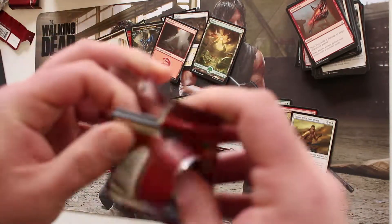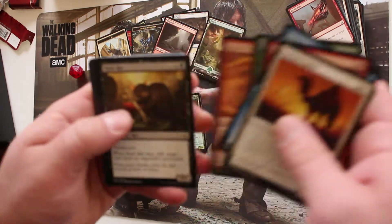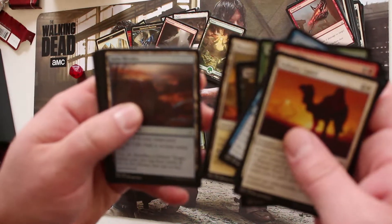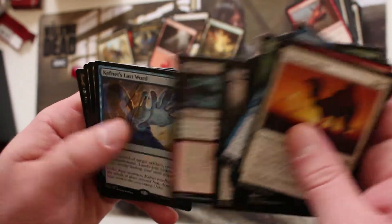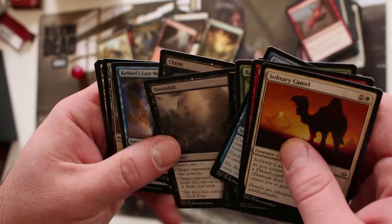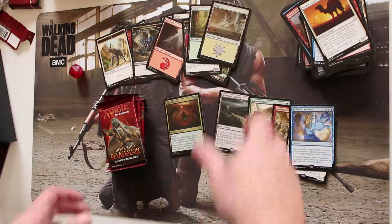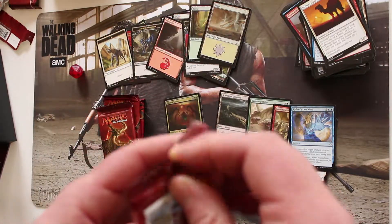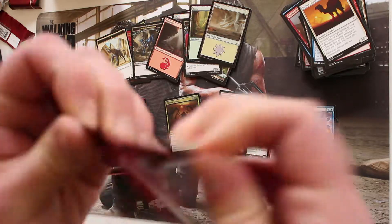Let me try to speed this up a little bit. I know this isn't super exciting opening Hour of Devastation. Pack five: Doomfall, Claim to Fame. Pack six: Kefnet's Last Word — I keep skipping an uncommon — Ipnu Rivulet, and a foil Plains. I do like that foil Plains, that's pretty.